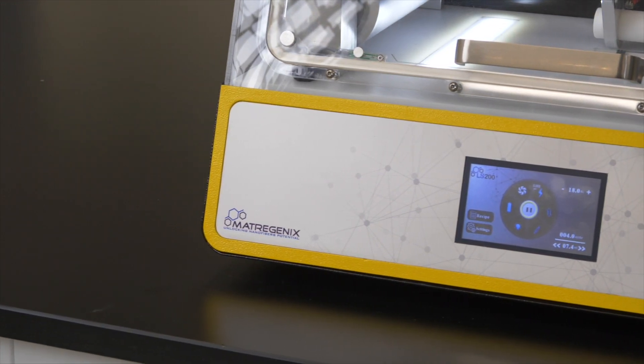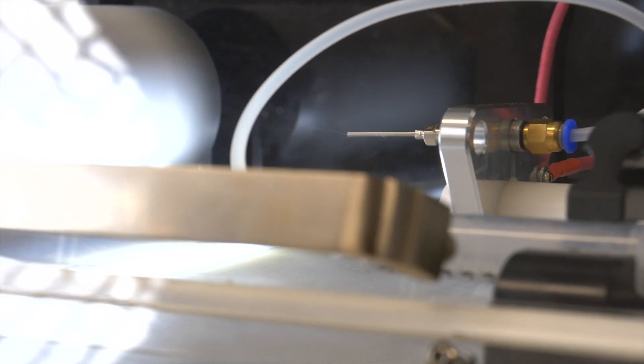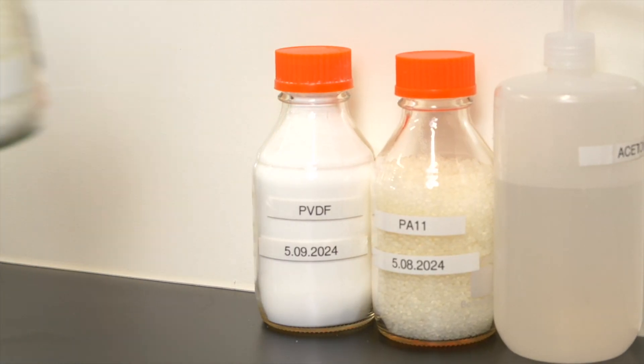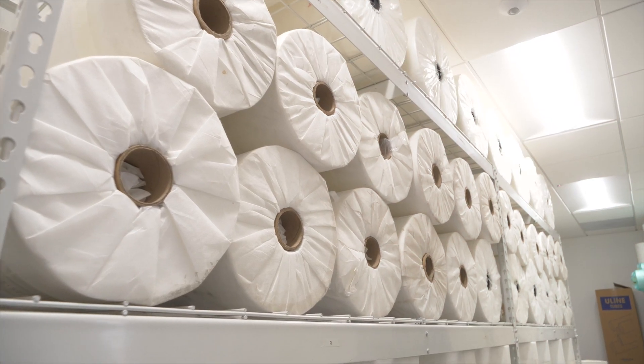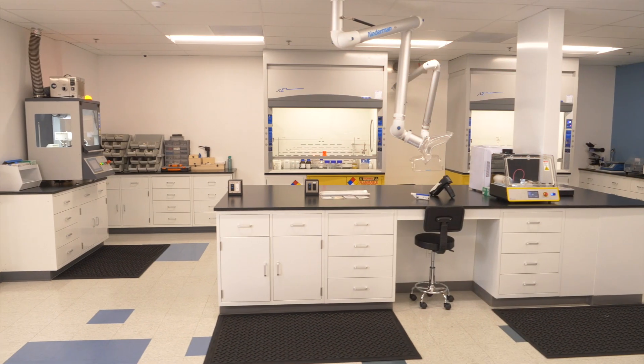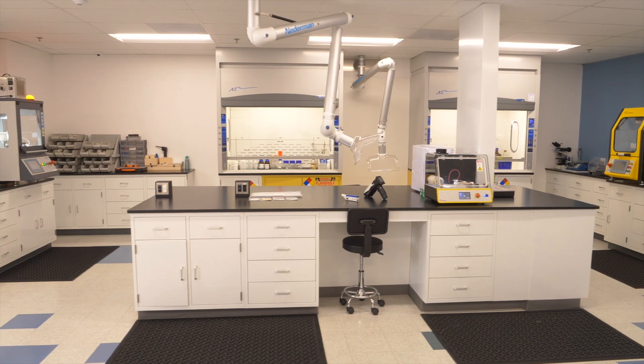We have a wide range of polymer portfolio for different nanofiber applications. For example, today we are actually making PFAS-free HEPA filters for one of our clients. We have large-scale manufacturing capability to fulfill our clients' needs.